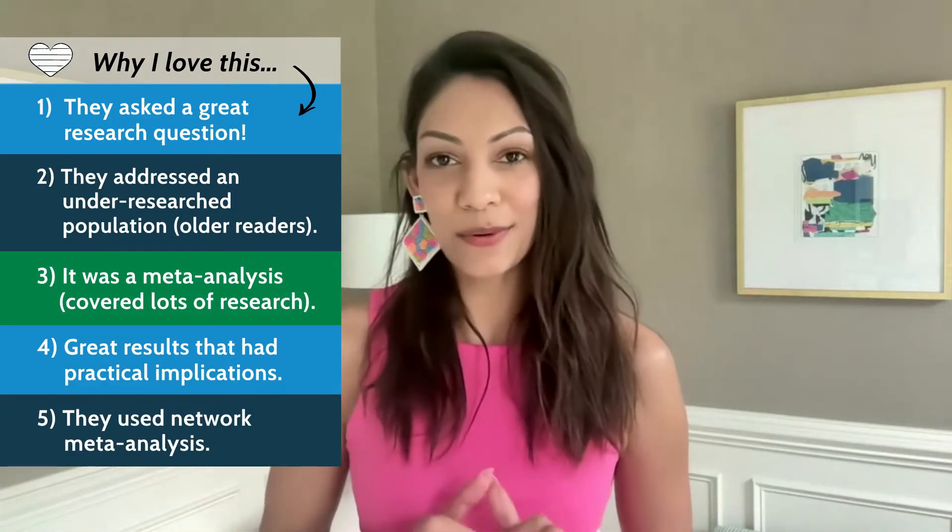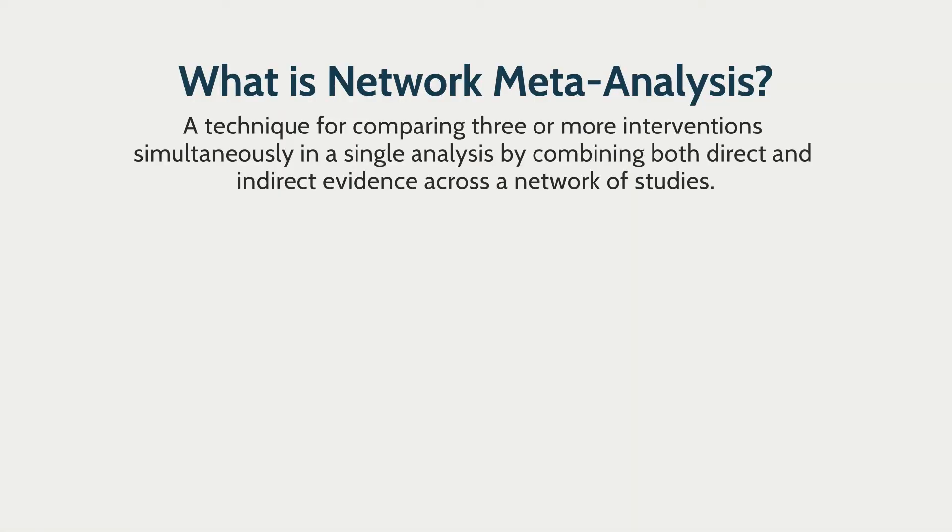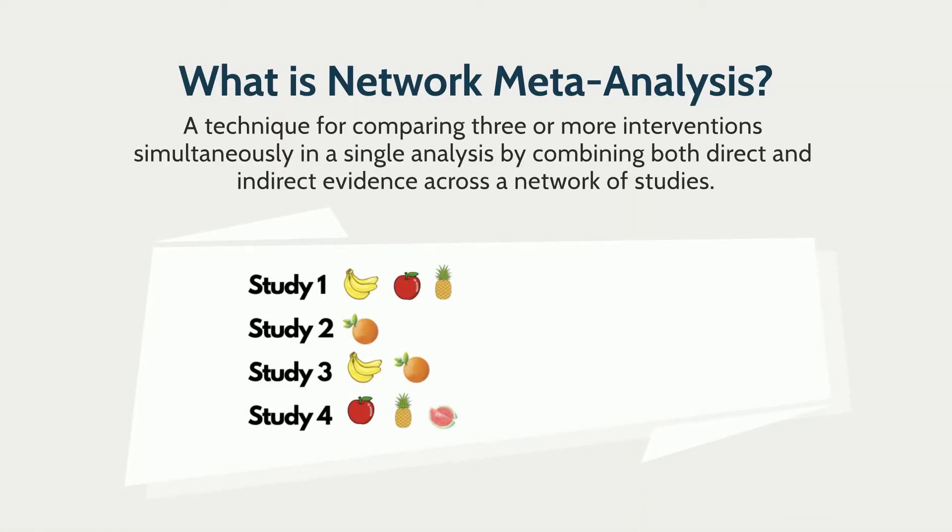Why do I love network meta-analysis? I'll get to that in a second. But first, let's talk about what network meta-analysis is. It's a technique for comparing three or more interventions simultaneously in a single analysis by combining both direct and indirect evidence across a network of studies. Here I've shown fruits, but you can imagine that each one of these different fruits represents a different reading comprehension strategy. Different studies use different combinations of reading comprehension strategies, and using traditional pairwise meta-analytic techniques, you wouldn't be able to combine and compare all of these in a single study.